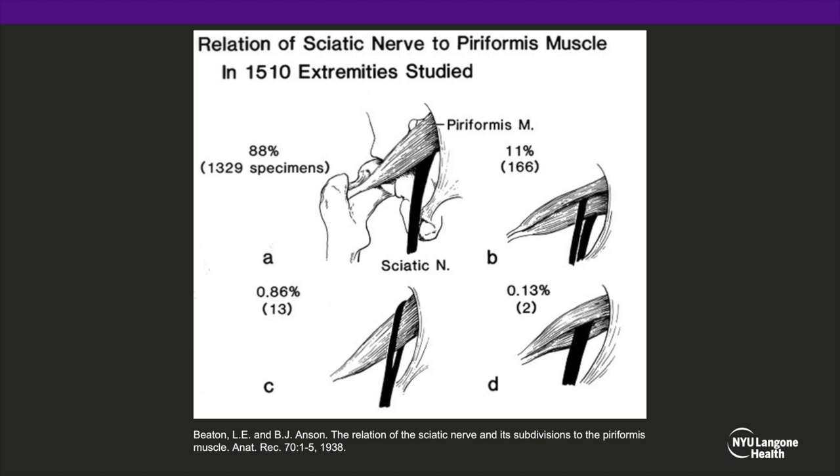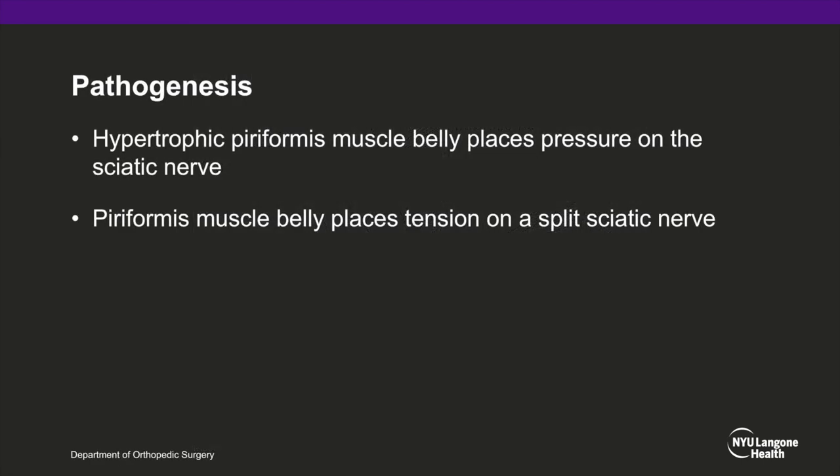In this study from 1938, we know that there are many anatomic variations of the sciatic nerve. Most commonly, the entire nerve passes under the belly of the piriformis muscle. However, the second most common anatomic variant has the nerve being split by a bifid piriformis muscle belly. The hypertrophic piriformis muscle belly places pressure on the nerve, causing pain or distal neurologic symptoms, and a split piriformis muscle belly can place tension on the nerve as it contracts.